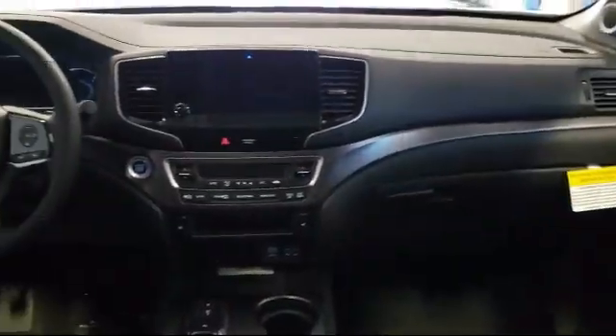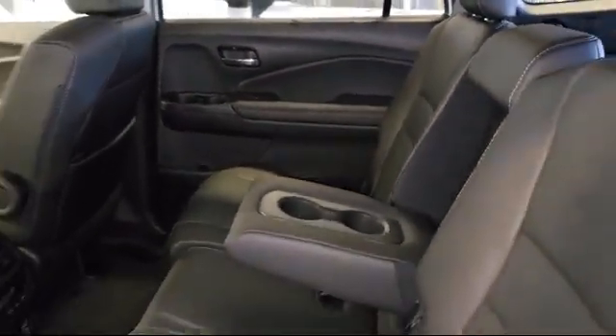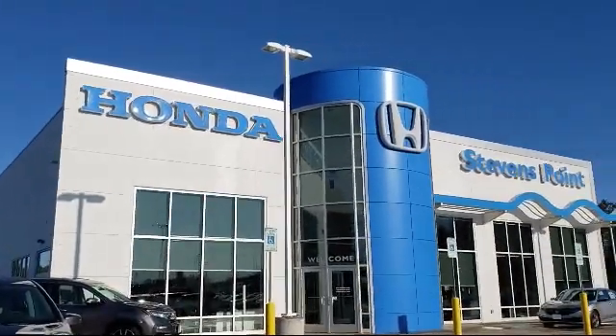Here at Stevens Point Honda, customer service is our top priority. We are local people, offering excellent service and great deals. We provide a complete customer care experience. Our knowledgeable, no pressure staff is Honda certified to help you drive away in a vehicle that is just right for you.